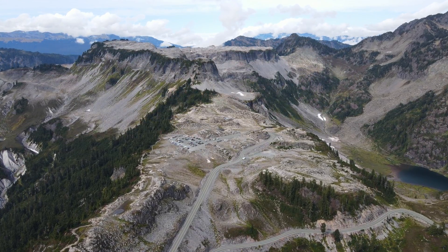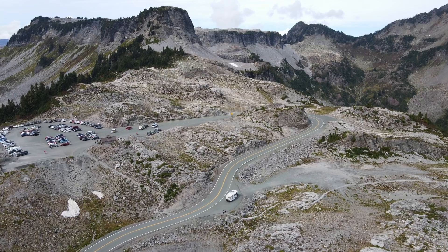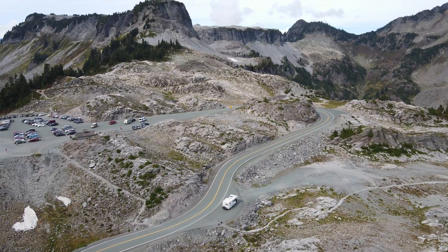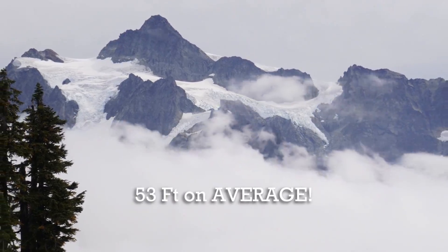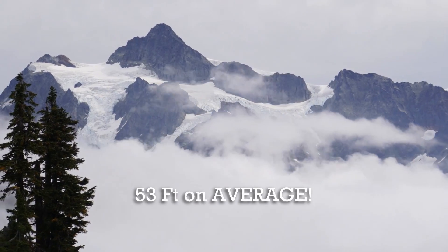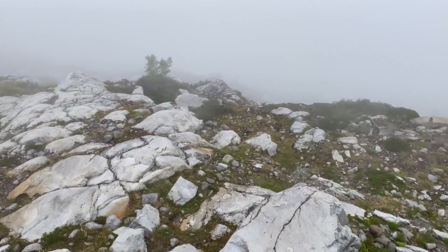The ski area is home to the world's greatest recorded snowfall in one season — 1,140 inches, that's 95 feet or 29 meters — during the 1998 to 1999 season. Baker also enjoys one of the highest average annual snowfalls of any resort in the world: 641 inches, or 53 feet, or 16 meters. That is nuts. Notice the thick clouds rolling through — they completely engulfed the mountain and the hiking looked like this.